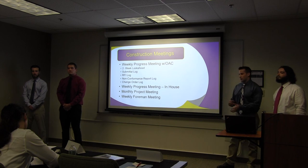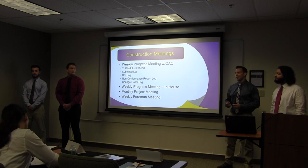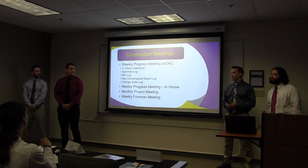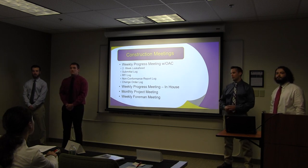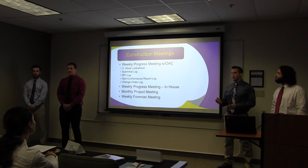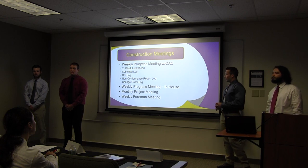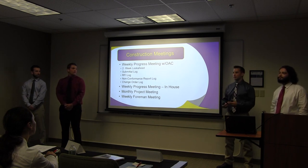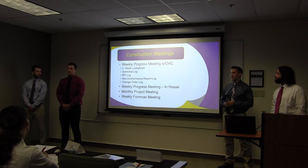We are a very transparent company. We start with weekly progress meetings with the OAC — owner, architect, and contractor. For these meetings we will make an agenda covering a two-week look-ahead, submittal log, RFI log, non-conformance report log, and change order log. We will also have a weekly foreman meeting where the owner and contracting team attend alongside all the foremen to get site updates. We also have weekly in-house progress meetings to get everyone talking and identify any problems, and monthly project meetings with all staff in-house to provide updates for the project.